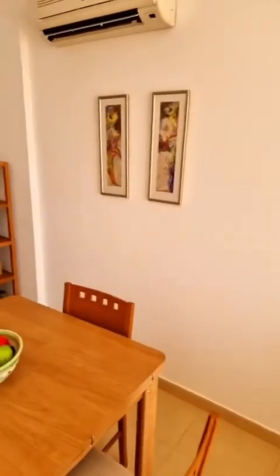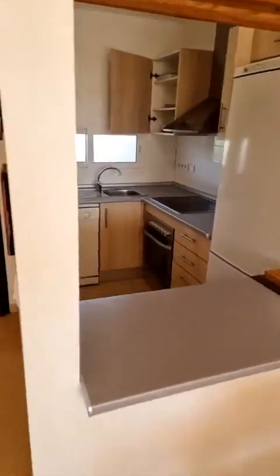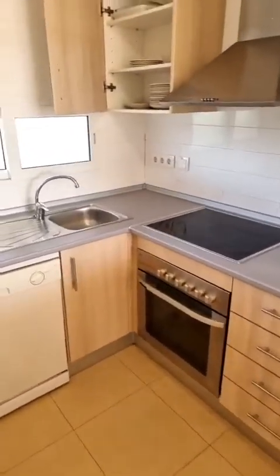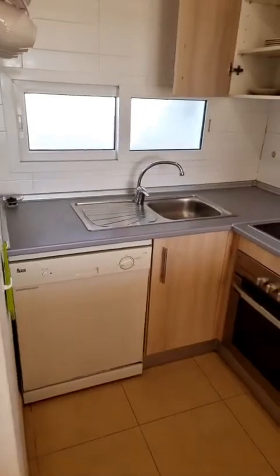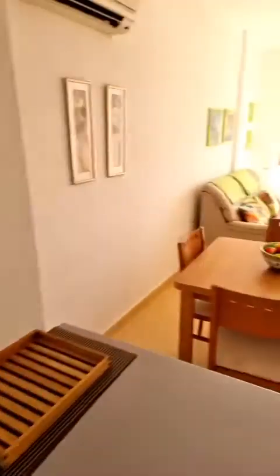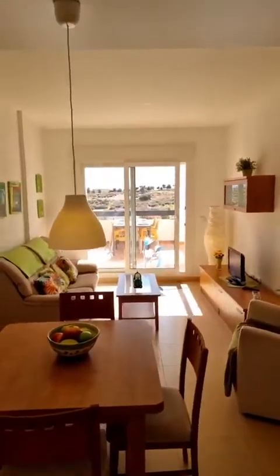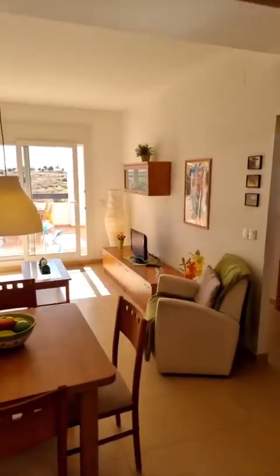The asking price is only 69,900 euros. So we get a fully fitted, fully equipped penthouse apartment on the second floor in a fantastic location. As you can see, the kitchen is fitted with a dishwasher, oven, hob, extractor fan, and a large fridge freezer. It's just nice to stand here in the kitchen with views through the living room, over the terrace, onto the golf course and the hillside of the golf course.